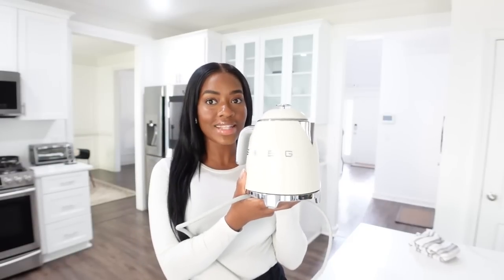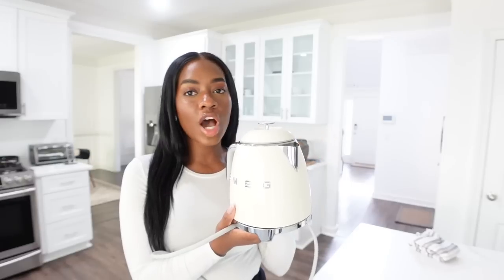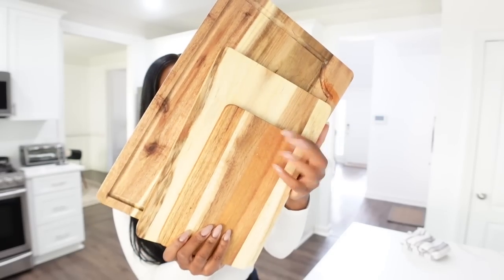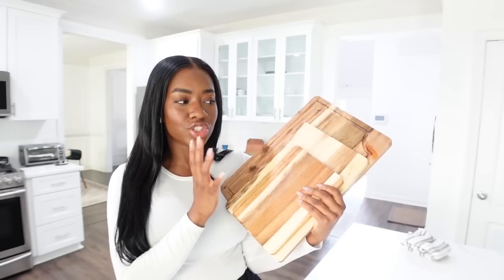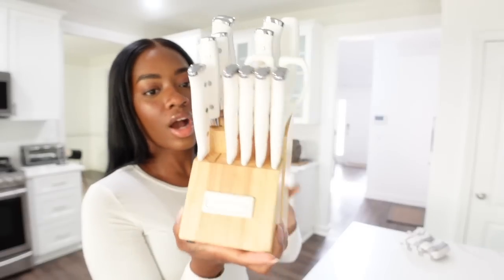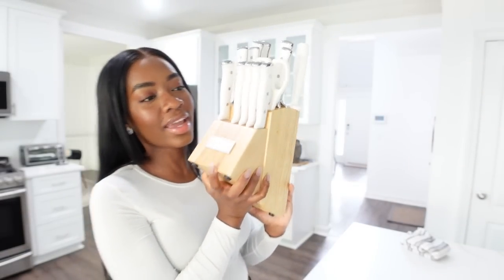I was really contemplating what color to get but ultimately decided to go with the cream. I really thought the silver and the cream would be the best bet. Next up, I also got some cutting boards — a set of three. I really wanted to share these because the tone of the wood is just so expensive-looking.